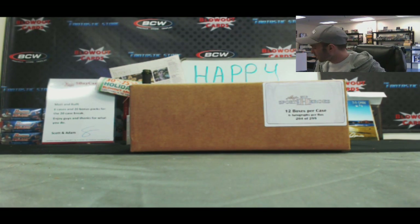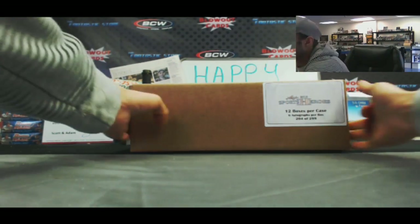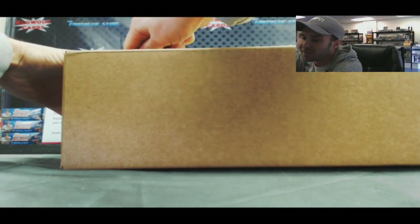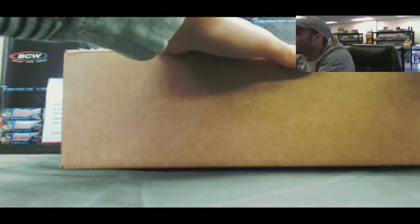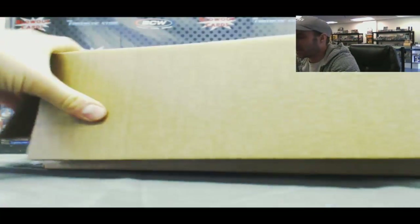Alright guys, we are back again. This is our round 1 Leaf Sports Heroes 12 box draft your box case break. Good luck guys. This stuff has been very fun to open. 12 boxes coming at you. You guys have your draft order. Sit back and enjoy the ride.